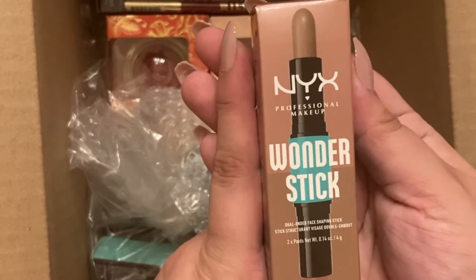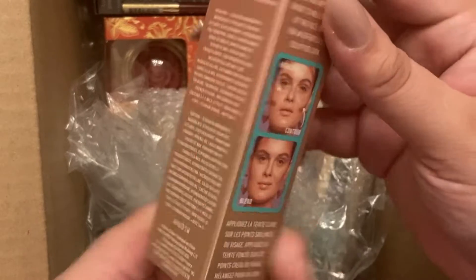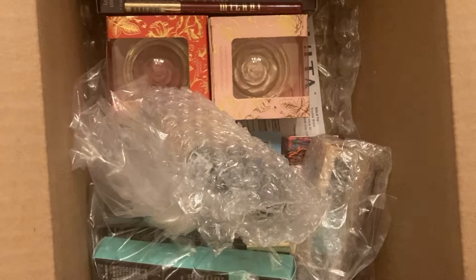This is the NYX Wonder Stick — it's for contouring, highlighting, all that fun stuff.